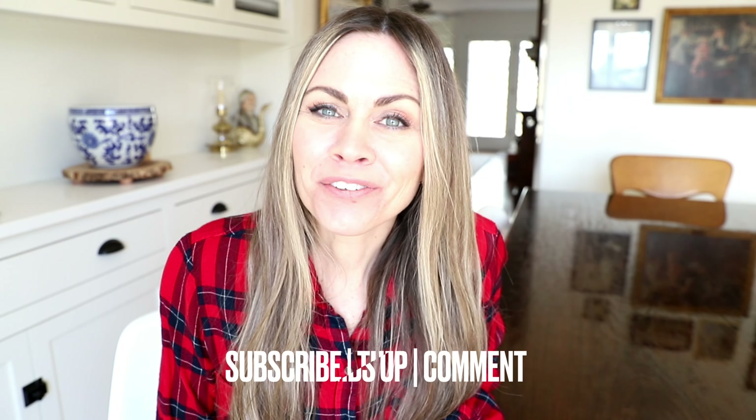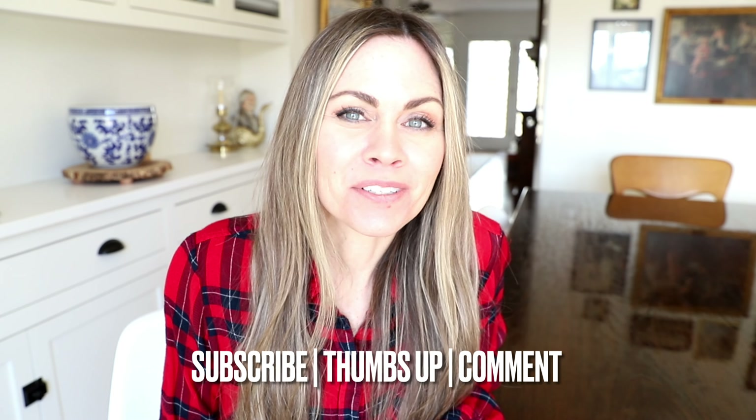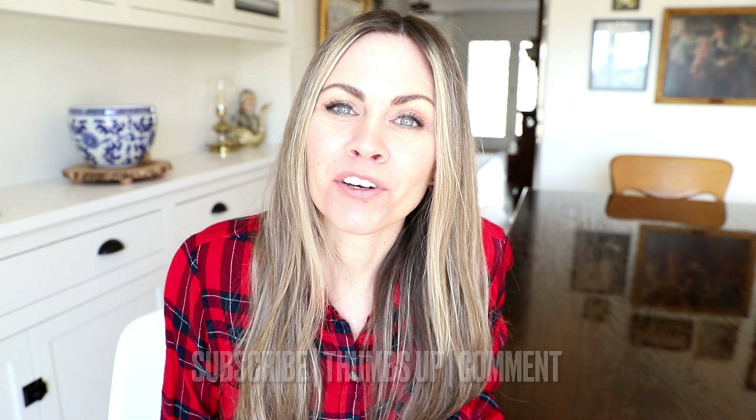Hi guys! I am Liz from the Quick Journey Blog, and welcome to my YouTube channel. If you're new here, I would love it if you would subscribe, give me a thumbs up, and leave a comment below letting me know what it is you would like to see here on the Quick Journey YouTube. I share about simple homemaking, recipes, attainable decor, and ways to live a simple, beautiful life.